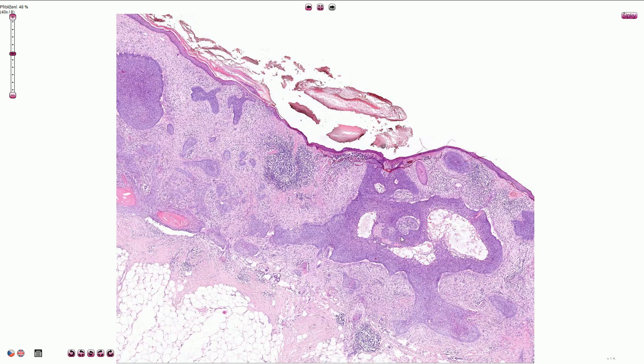Here we see the most common nodular subtype of basal cell carcinoma. It is composed of solid nodules or nests of basaloid cells with characteristic cleft or retraction artifacts in between the nests and the adjacent stroma. These nests are attached to the epidermis in multiple sites.